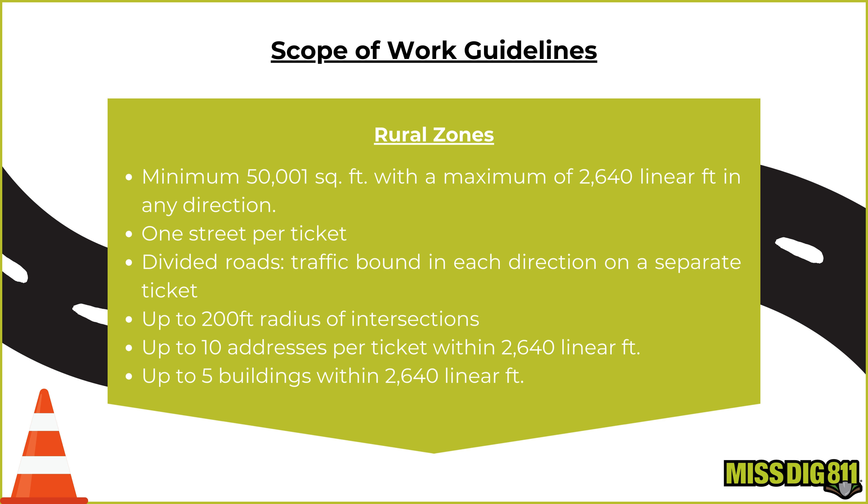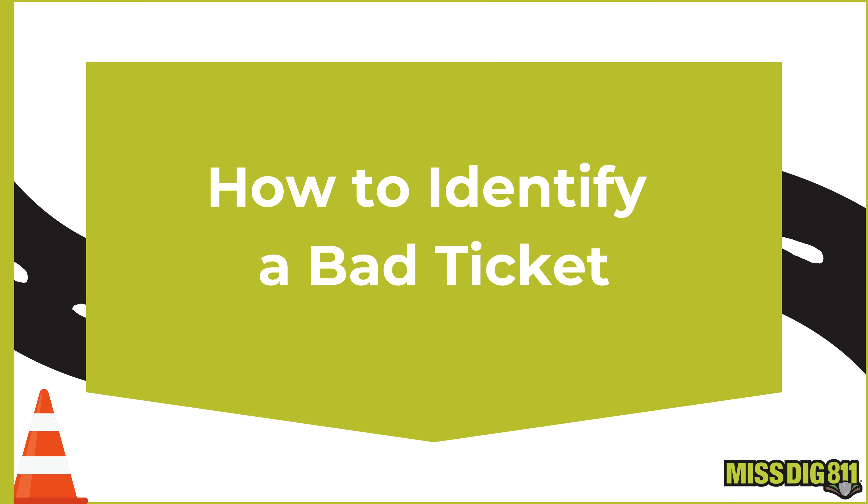Rural zones have a minimum of 50,001 square feet with a maximum of 2,640 linear feet in any direction. One street per ticket. For divided roads, traffic bound in each direction goes on a separate ticket. Up to a 200-foot radius of intersections. Up to 10 addresses per ticket within 2,640 linear feet. Up to 5 buildings within 2,640 linear feet.